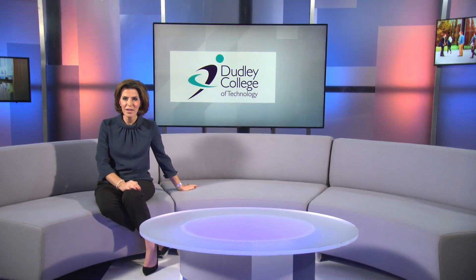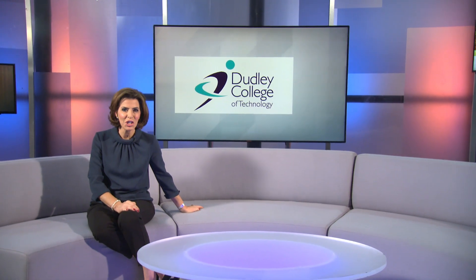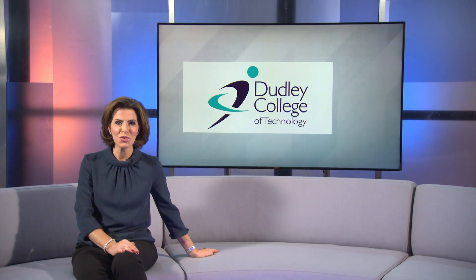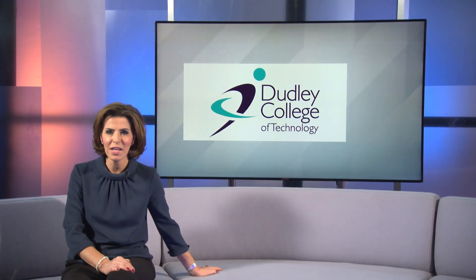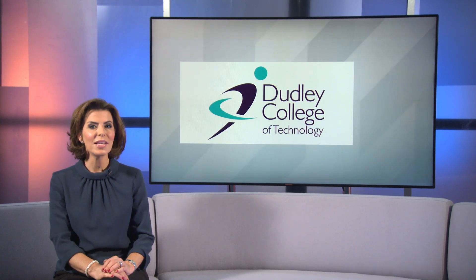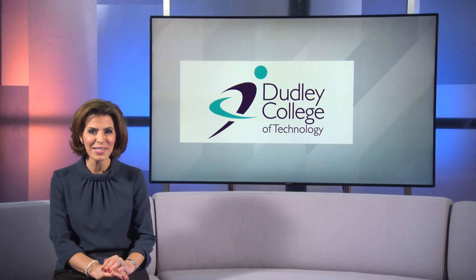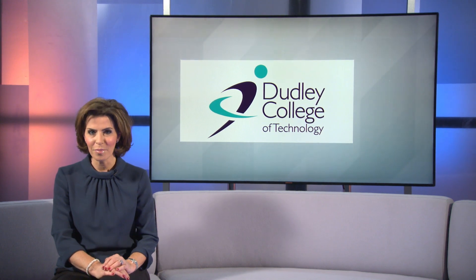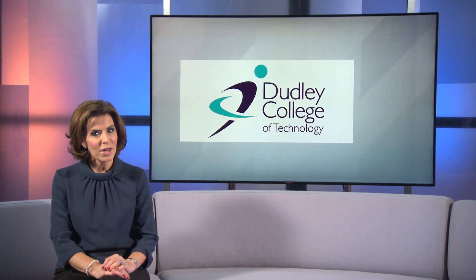Dudley College of Technology has played a pivotal role in providing vocational and technical education in the Dudley Borough and the wider West Midlands region for over 150 years. Our reporter went to see how the college works with employers and other education organisations to provide a broad and appropriate curriculum which matches local and regional needs.